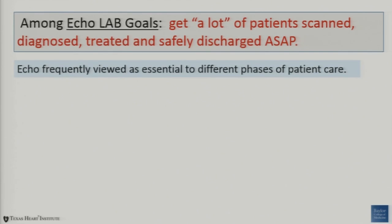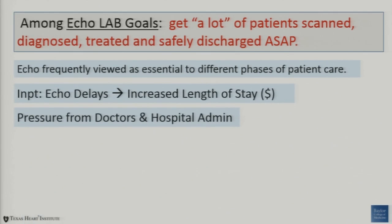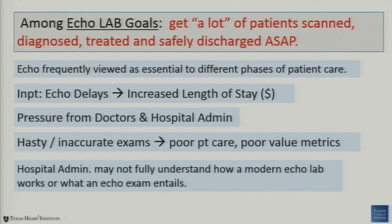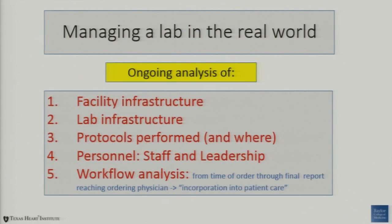Echo is frequently viewed as essential to different phases of patient care. For inpatients, echo delays definitely increase length of stay and become more costly under the new systems we're talking about. There's a lot of pressure from doctors and administrators for the labs to do more at a time when they might want to cut things. Hasty and inaccurate exams result in poor patient care and poor metrics. Hospital administrators may not fully understand how modern echo works, yet they can be important decision makers. This really requires an ongoing analysis of facility infrastructure, lab infrastructure, the protocols performed, where they're performed, and most importantly nowadays, the staff and the leadership.